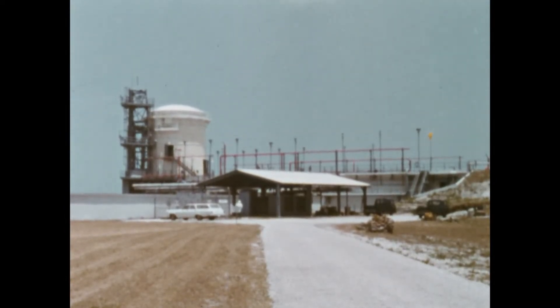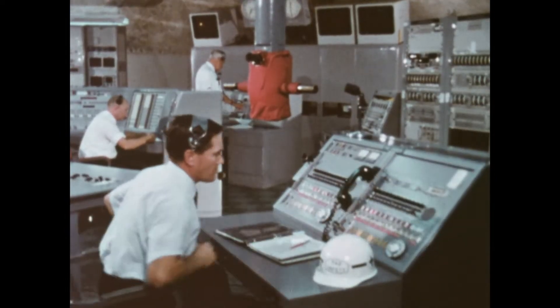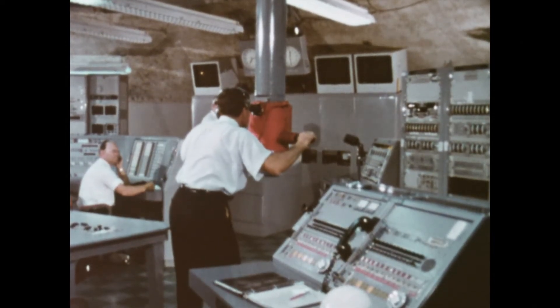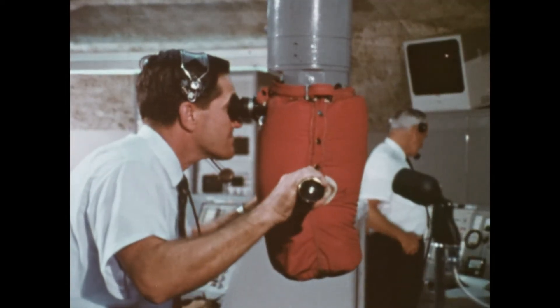The engine of the service module was static fired before the launch to ensure its reliability, a normal test for the engine. Its proper operation is vital to the lunar voyage for maneuvering in space, slowing the spacecraft into lunar orbit, and powering the return flight to earth.